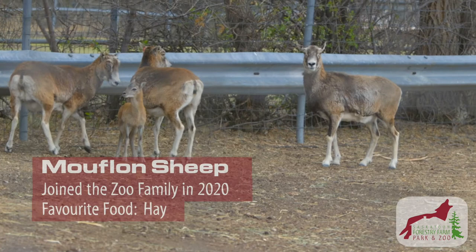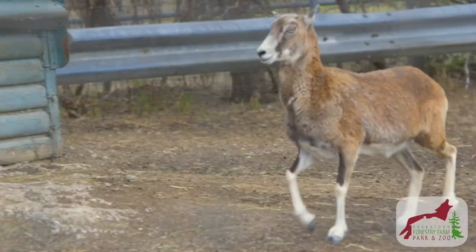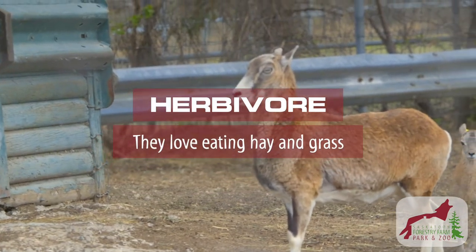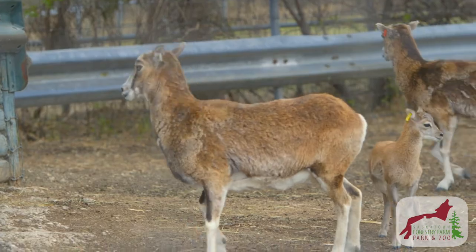Behind me you'll see our mouflon sheep. They can grow up to 35 kilograms for females and up to 50 for the males. Mouflon sheep are herbivores, which means they eat hay and grass, and here we work with our nutritionists to have a specially formulated diet pellet for them. This pellet helps to give them all the vitamins and nutrients they need.